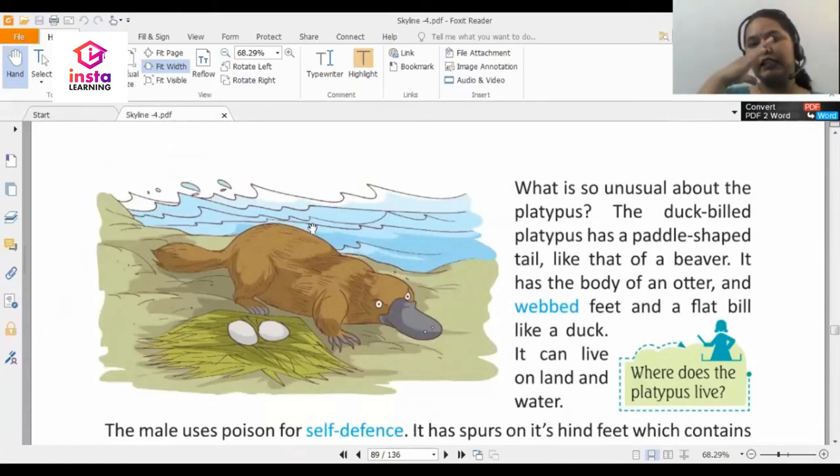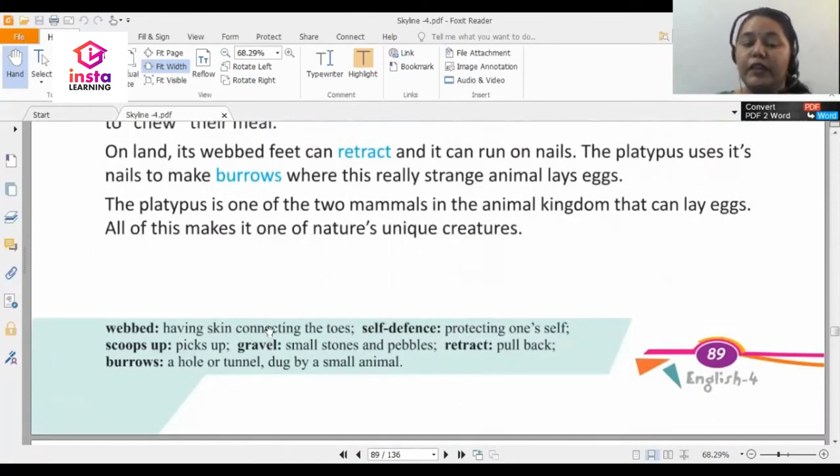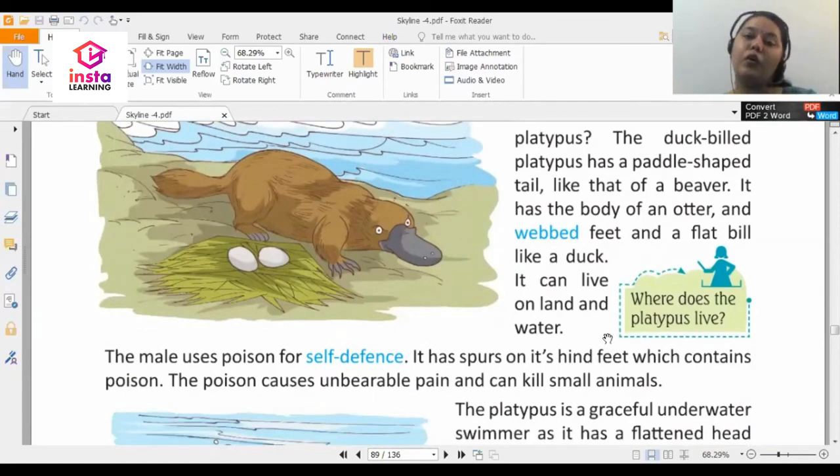What is so unusual about the platypus? The duck-billed platypus has a paddle-shaped tail like that of a beaver. It has the body of an otter, webbed feet, and a flat bill like a duck. Webbed feet means having skin connecting the toes. The platypus can live both on land and in water — just like a crocodile. The features of so many animals are combined in this one creature.